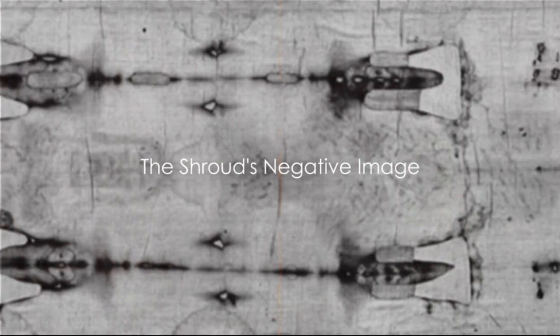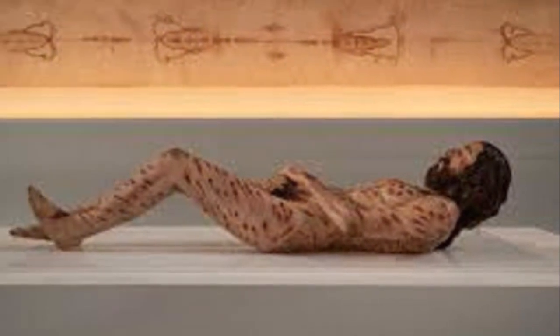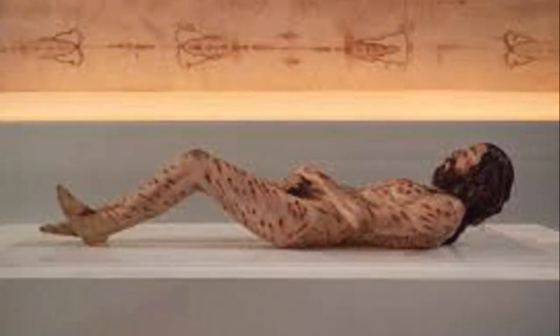Have you ever pondered why the image on the Shroud of Turin, the alleged burial cloth of Jesus Christ, is a negative rather than a positive? The Shroud, whether viewed in person or through a high detail reproduction, presents an image that is almost paradoxical in its nature. The figure of the crucified man etched into the fabric is not a positive image, as one might expect, but a negative. This peculiar characteristic raises significant questions about the origins of the Shroud and the methods by which it was created.